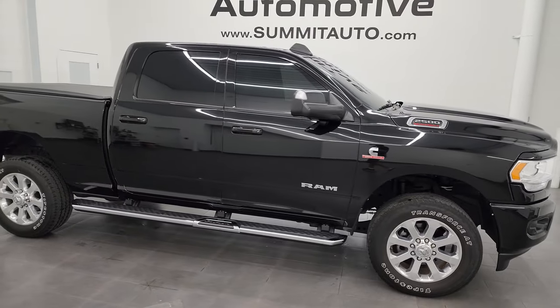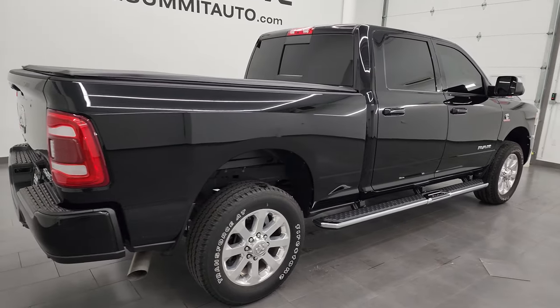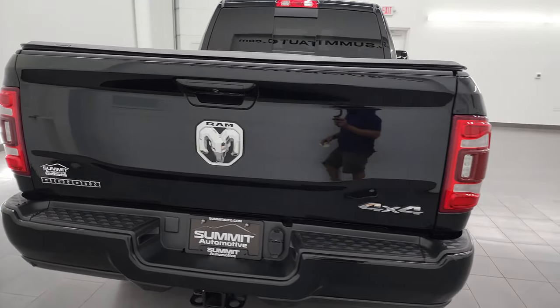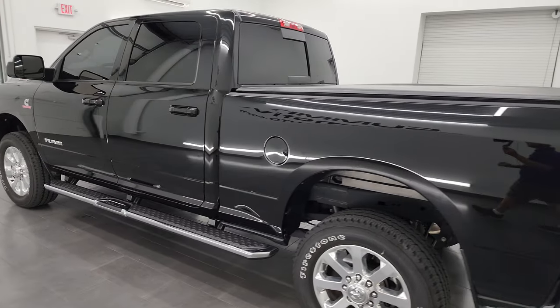Hey, this is Brett and this 2022 Ram 2500 Crew Cab Short Box Bighorn Level C Sport Appearance Group is stock number 14061Z. I am here at Summit Automotive in Fond du Lac, Wisconsin, your new and used heavy duty truck headquarters.